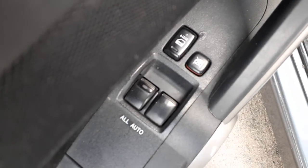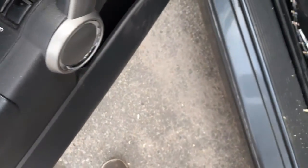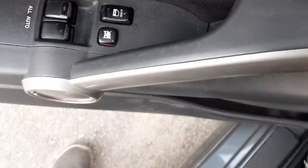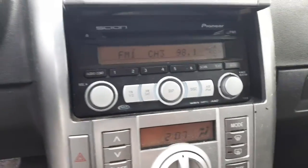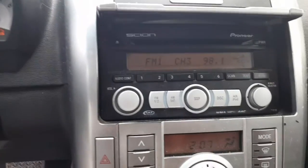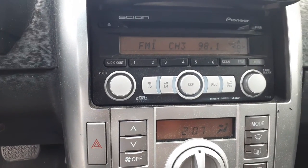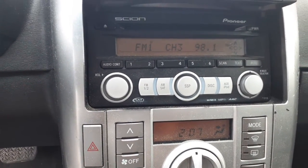These power window switches — power window, power locks, window locks — both of them are automatic. There's your radio, it's a Pioneer AM/FM/CD, MP3 satellite, WMA, AAC — the whole nine yards. This is a T-1808 model, tested good, as you can see, it's on.